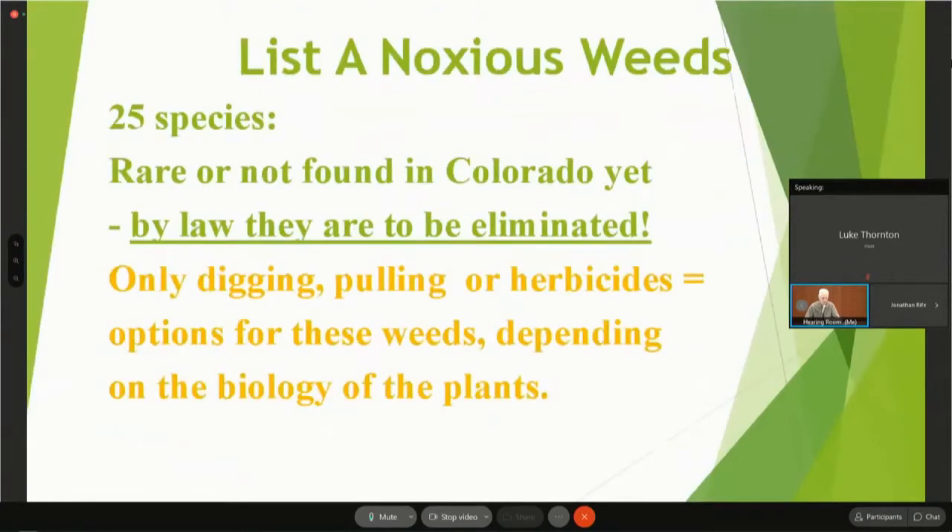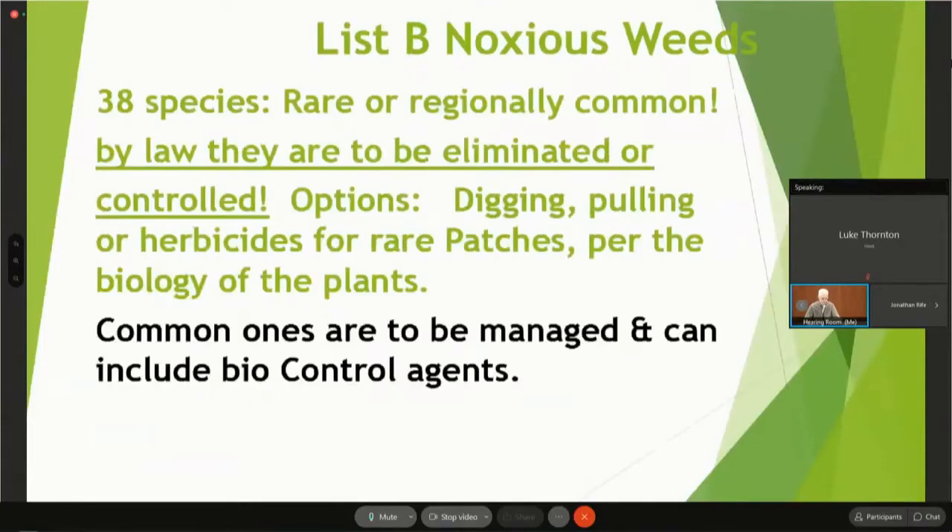List A noxious weeds in Colorado: there are 25 species, rare or not yet found in the state. By law, those are to be eliminated and can only be controlled by digging, pulling, or herbicides, depending on the biology of the plant. List B species: there are 38 species, some rare and some regionally common. By law, they are to be eliminated or controlled depending on their rarity. For example, Leafy Spurge is common in Douglas County, but in Jafee County they could probably cover the one patch they have with a pickup truck.